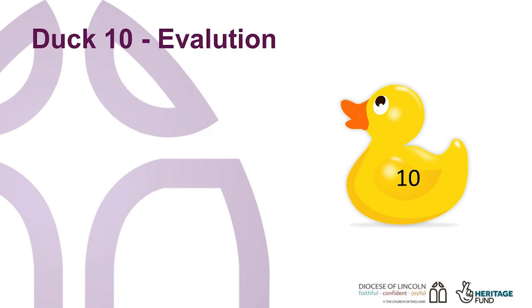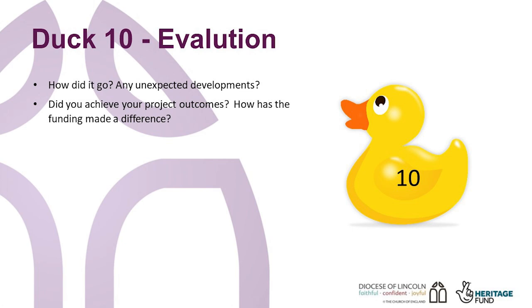And now the last duck, Duck 10: evaluation. This stage will be easier if you have gathered evidence as you have gone through and thought about evaluation throughout. Funders such as the National Lottery Heritage Fund will expect you to spend a certain amount of your grant on evaluation. So, how did the project go? Were there any unexpected developments? Did you have to adapt or change something?